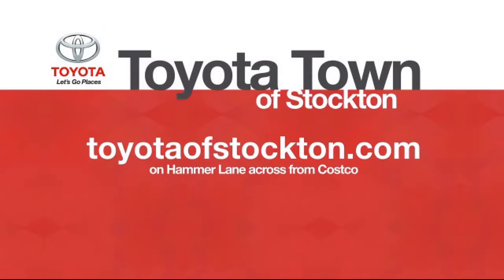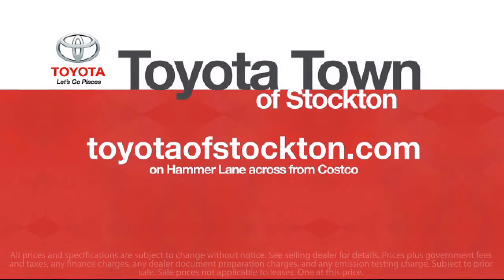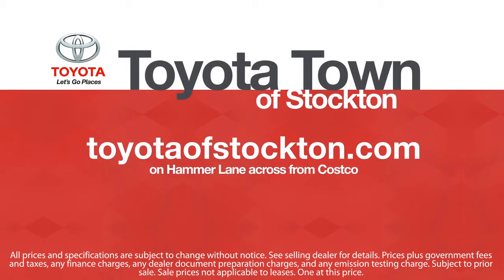Additional benefits include one year roadside assistance, a Carfax vehicle history report, and more. Toyota Town of Stockton has a great selection of Toyota certified vehicles. We hope you'll give us the opportunity to show you what excellence in customer service looks like. So give us a call or stop by.